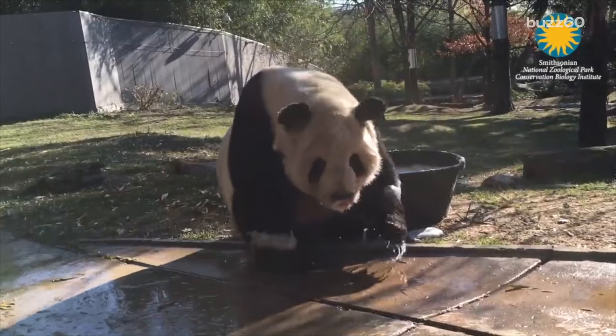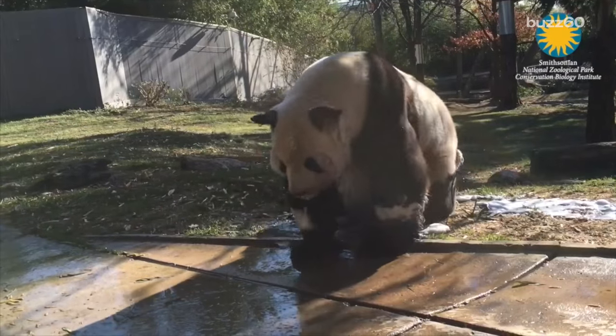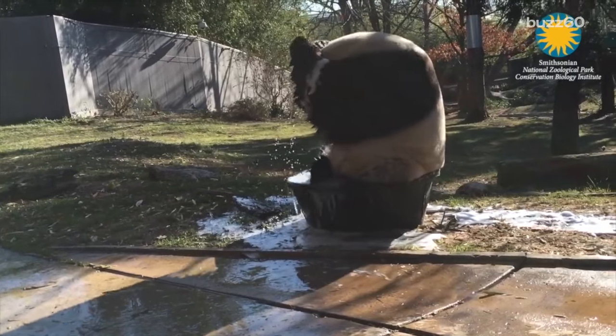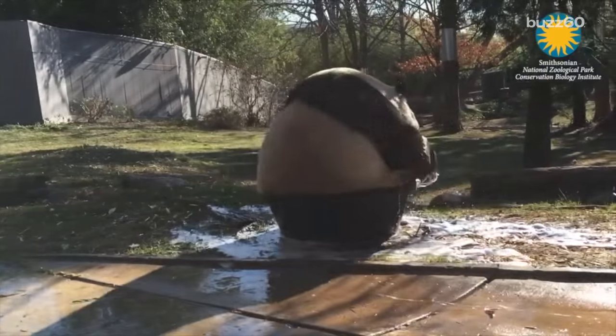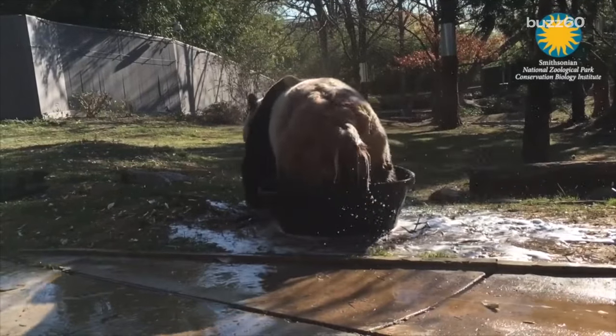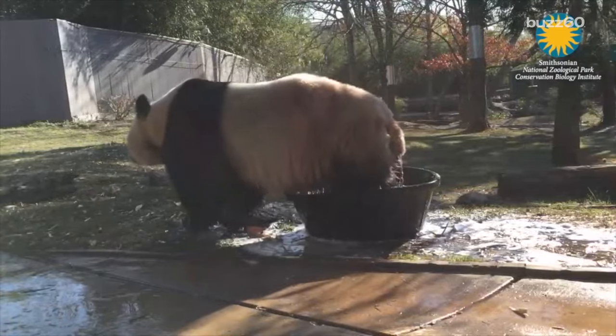Zookeepers at the National Zoo provided the black and white beauty the non-toxic bubble bath soap and tub of agua. They say pandas don't bathe regularly when they're in the wild, but when Tiantian is exhibiting behaviors associated with breeding season — aka in a rut — he likes to play in the water.